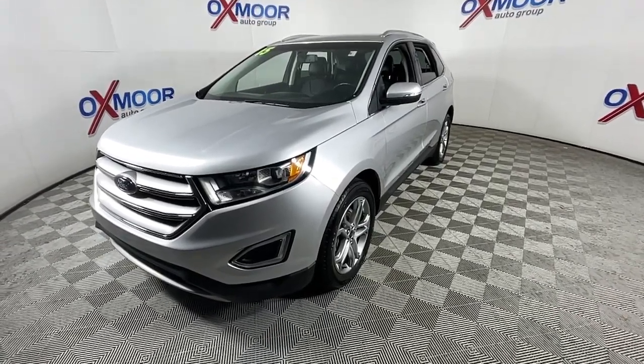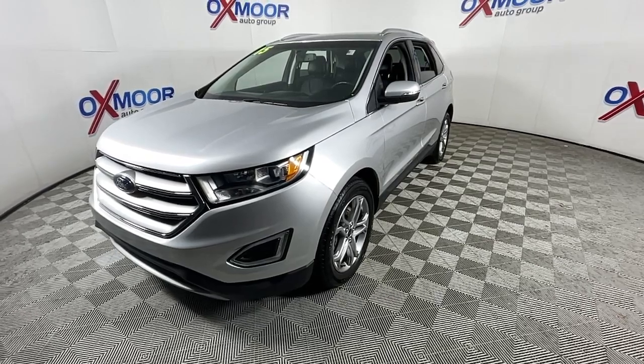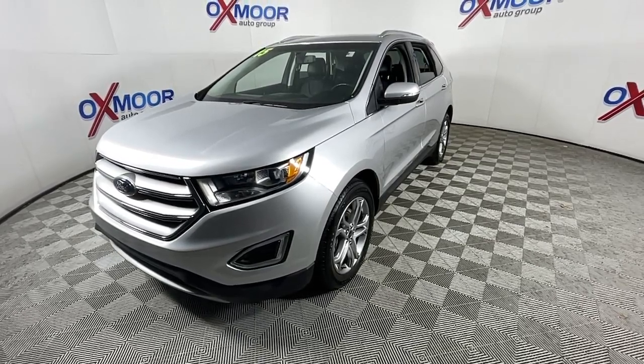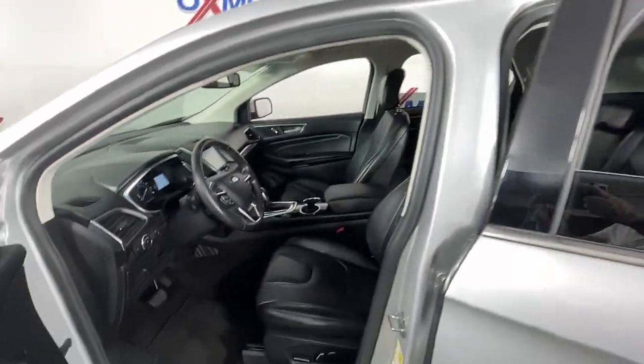Its spacious, refined cabin, smart tech, sophisticated style, and many convenience features make it ideal for everything from the daily commute to epic family road trips. These are just some of the great options this vehicle comes with.